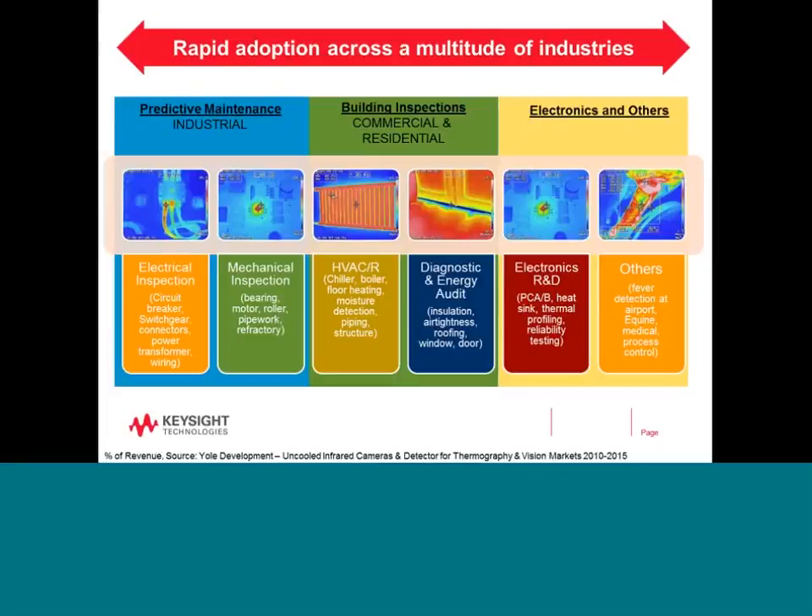Today, thermography is being adopted across a wide array of industries. One of the most important applications is in predicting maintenance in the industrial sector, covering electrical and mechanical inspections by technicians, engineers, and consultants. Some larger companies even employ full-time thermographers just to perform thermography at their sites. Thermography is used to inspect areas such as bearing wear and tear, cracks in refractory materials, levels in water tanks, and temperature distribution across objects such as paper mills and PCB boards.